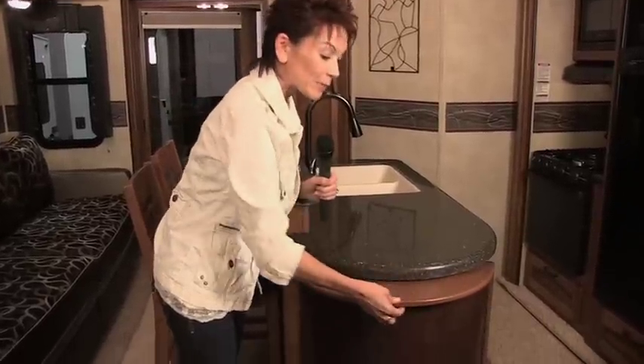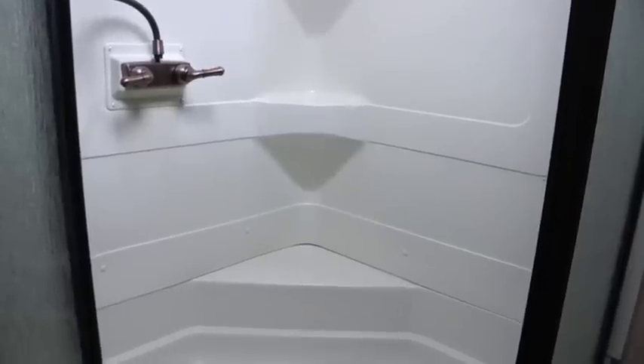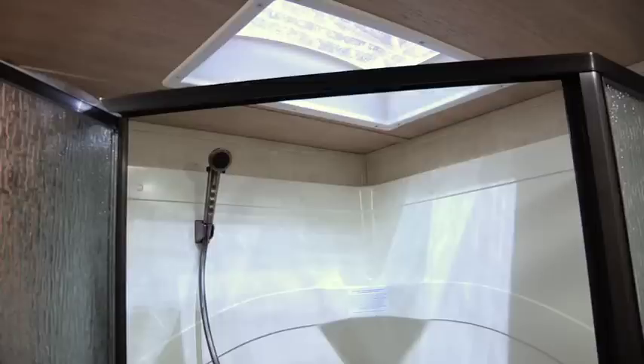Hey, this is really neat — a place to put your trash can. And another impressive feature is the all-new recessed shower, which is a lot easier to enter and has an incredible 6 foot 11 inches of headroom.